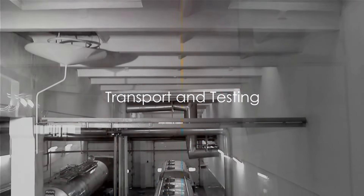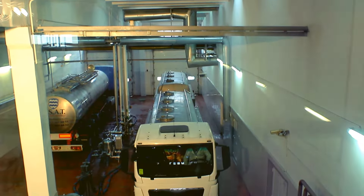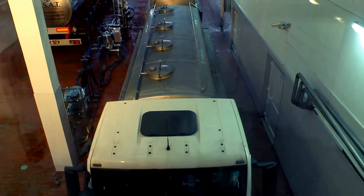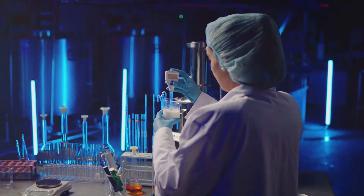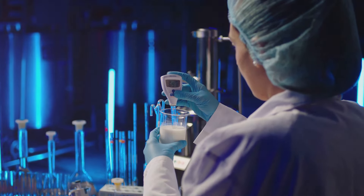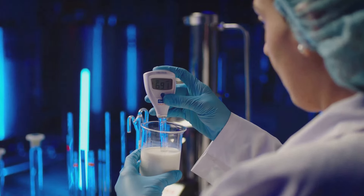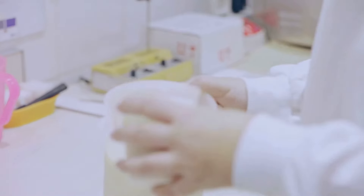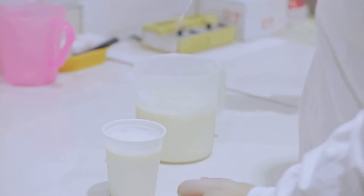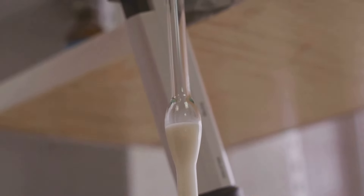Once collected, the milk embarks on its journey to the dairy processing plant. The milk is moved in refrigerated trucks specifically designed to keep the milk at an optimum temperature, usually around 4 degrees Celsius or 39 degrees Fahrenheit. This not only preserves the milk's freshness but also prevents the growth of harmful bacteria. These trucks are stainless steel tankers, carefully cleaned and sanitized before each use, to ensure that only the purest, freshest milk makes its way to the dairy plant.